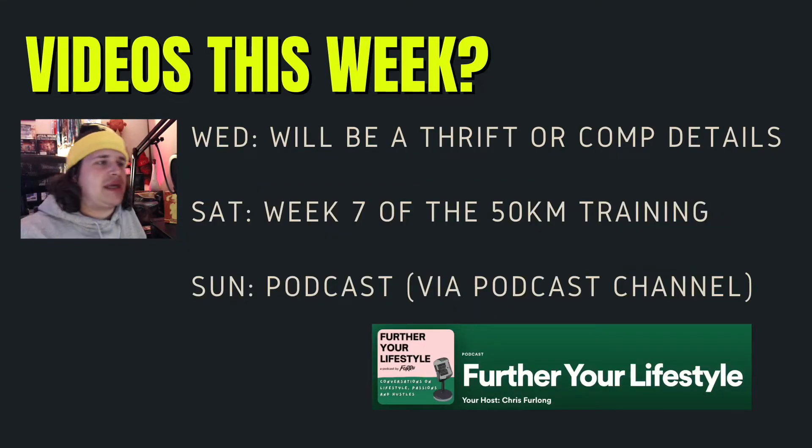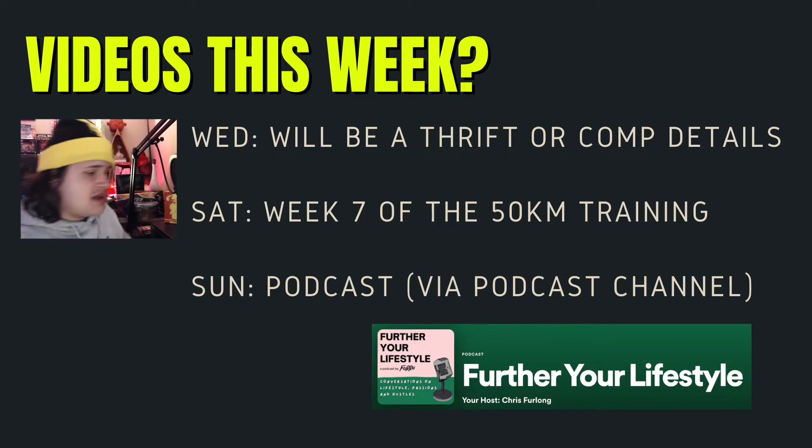What's coming up this week? Wednesday will either be a thrift video or details around the 1,000 subscribers competition. As I've been saying the last few weeks, when I hit 1,000 I would be doing a giveaway. I'll be setting all that up and I want to give you guys a good couple of weeks to take the opportunity to meet the giveaway requirements and give everyone a fair chance. I'm going to make sure that even if people can't attend the live stream, they can still be valid in winning — whether it's these Pokemon cards or some other things. Stay tuned, that video will be coming soon.